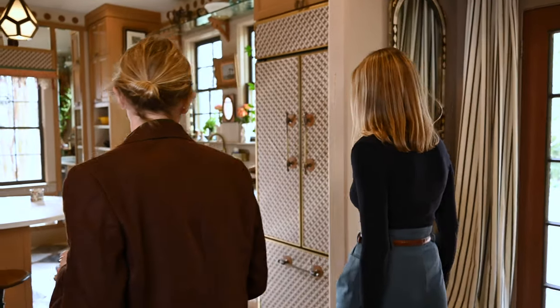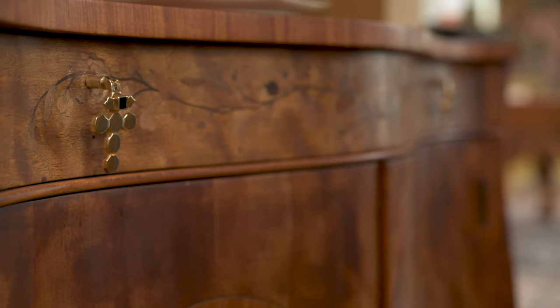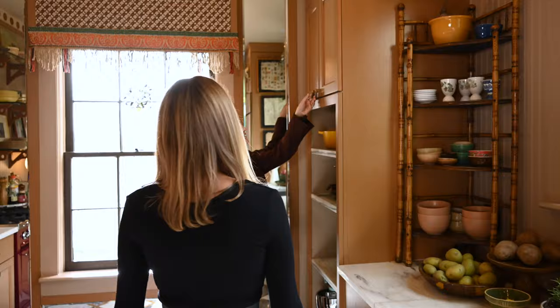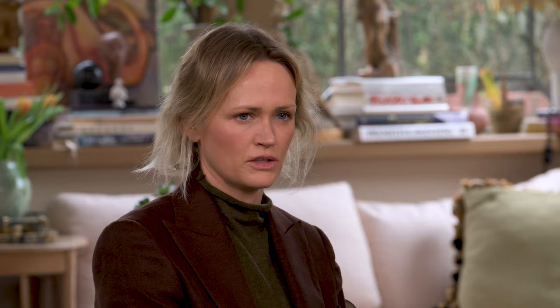We love hardware. It's an aspect of the home that we feel like can change everything completely. We wanted to create a line that can instantly give any space character, whether it's an old dresser or brand new cabinets that look pretty generic in a kitchen. If you put the hardware collection on them, they instantly really come to life.